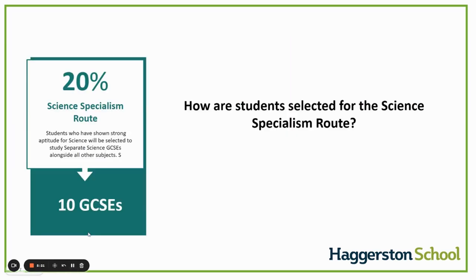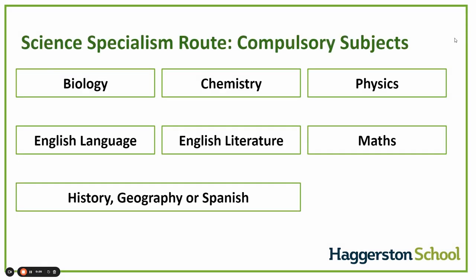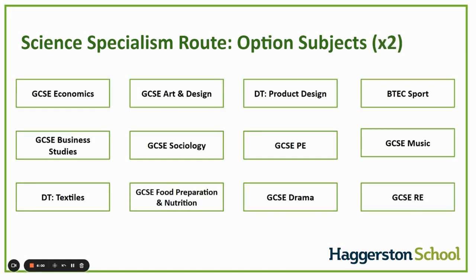The next route students can follow is the science specialism route. This is for students who have shown a really strong aptitude for science, and instead of two GCSEs in science as in the baccalaureate route, they will end up with three, studying biology, chemistry, and physics separately, totalling 10 GCSEs. Their compulsory subjects also include English language, English literature, maths, history, and geography or Spanish, just like the baccalaureate route. They will also get the opportunity to study two additional subjects from the list in the very same way as the baccalaureate route.